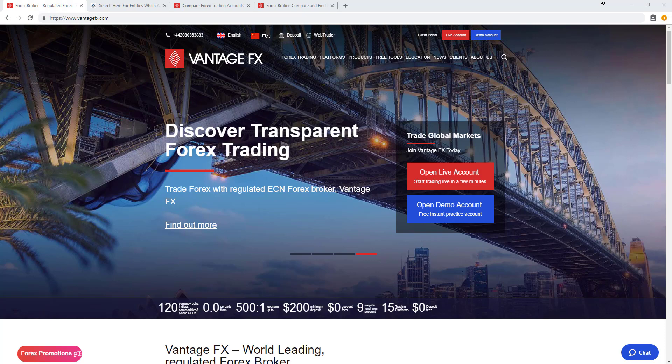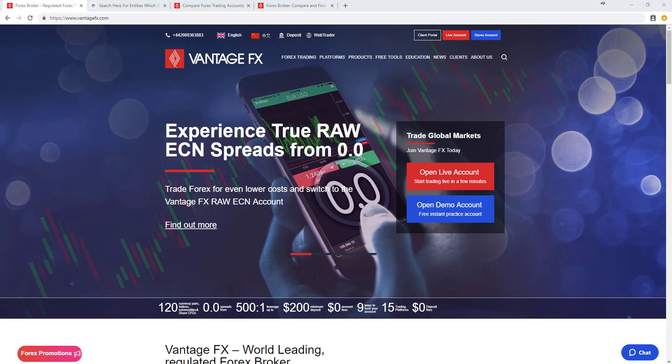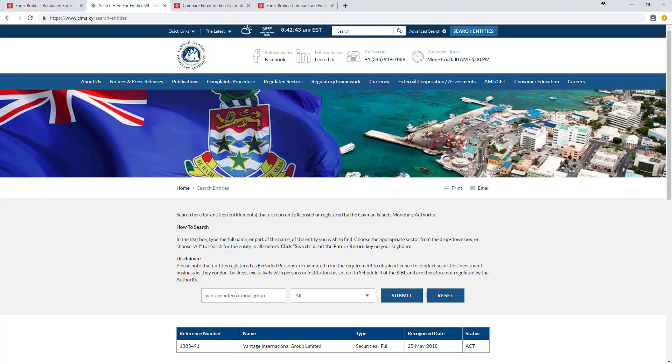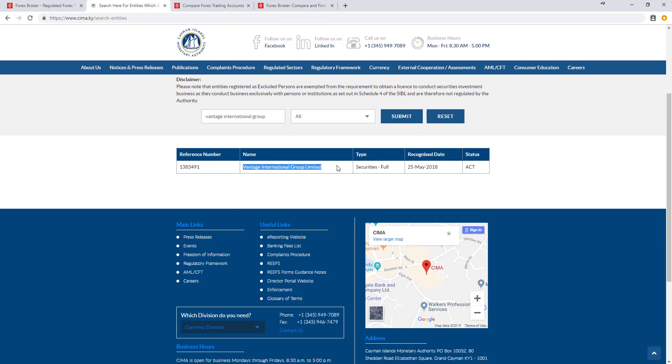Welcome to this FX Empire review of Vantage FX, a broker which was founded in 2009 in Australia and is the brand name of the Vantage International Group. The Vantage International Group is regulated by the Cayman Islands Monetary Authority, as we can confirm through the register here. You can see Vantage International Group Limited with a full securities license.